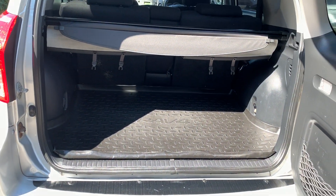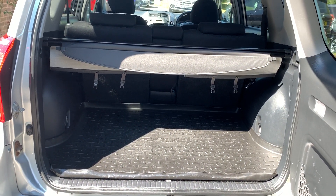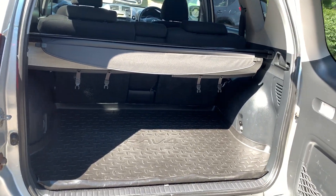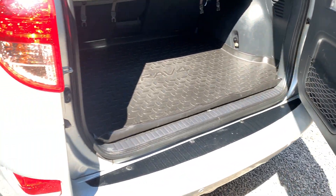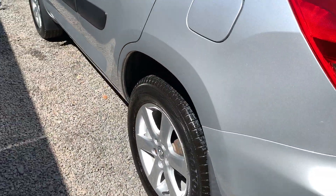In the luggage area there is a load cover, all the tools are present, as too is a parcel shelf, and the plastics are all in nice condition. Again, one or two little marks but overall very good.